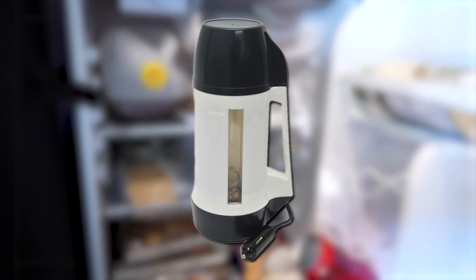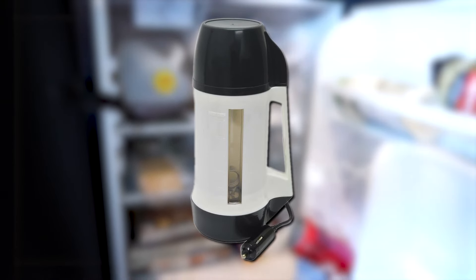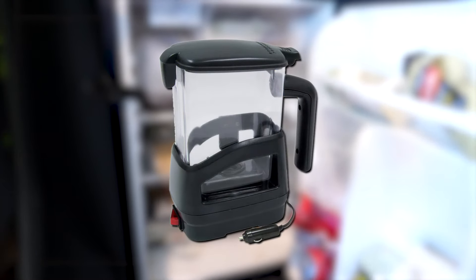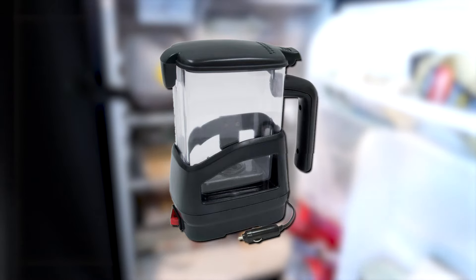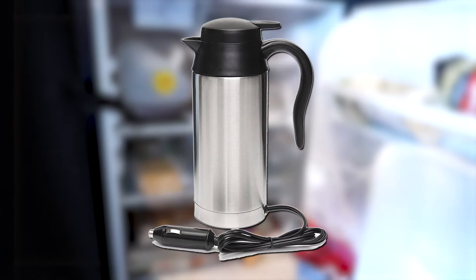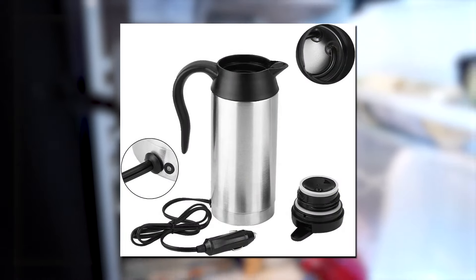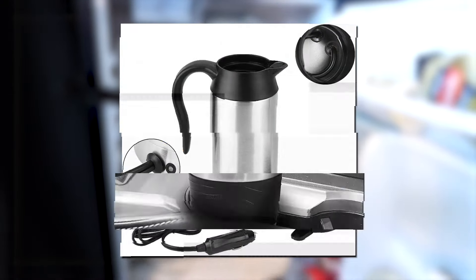A hot pot is an irreplaceable part of your portable kitchen. Choose from compact devices with the 12-volt option, and the hot pot will provide you with a cup of hot tea each morning. Car electric heating mugs meet all your needs — an easy-to-use hot pot made of stainless steel. It can be your best friend during long journeys as it fits most vehicle cup holders.